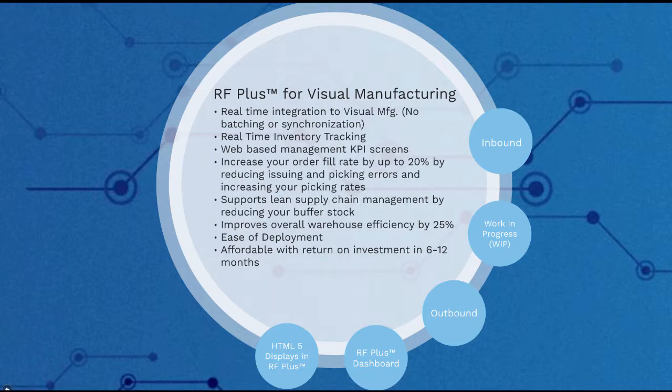In this short video, we will give you an overview of RFplus. We will be going through the three main process areas: inbound, work in progress or WIP, and outbound. After seeing how screens look and function in RFplus, we will go through the RFplus KPI dashboard and see what features are in store. So let's start with the inbound.